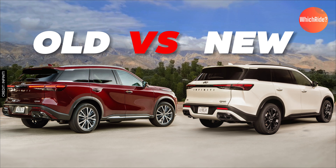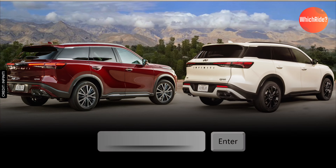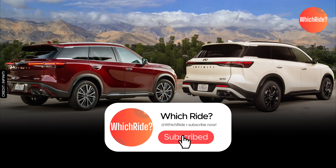We hope this comparison has helped you understand the key differences and strengths of each model. Don't forget to let us know which one you would choose in the comments below, and make sure to subscribe to our channel for more in-depth reviews and comparisons. Thanks for watching and we'll see you next time on WitchRide.